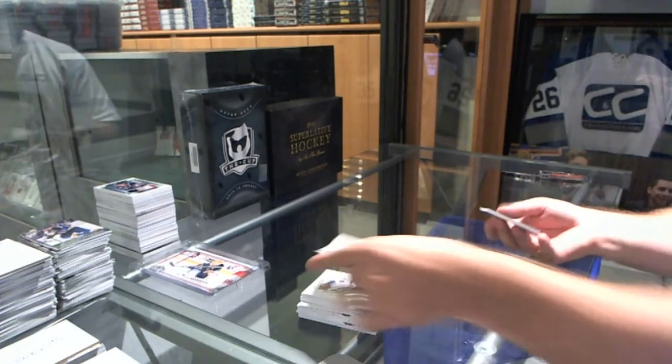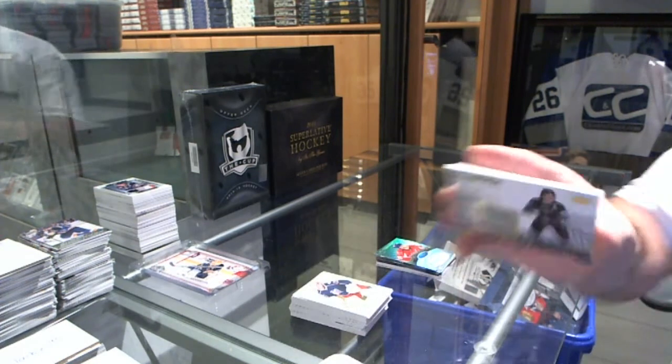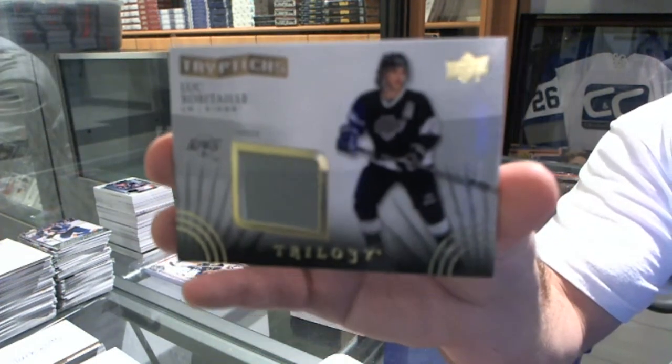And we've got for the LA Kings, a Triptix two-color jersey, number to 600, Luke Robitaille.